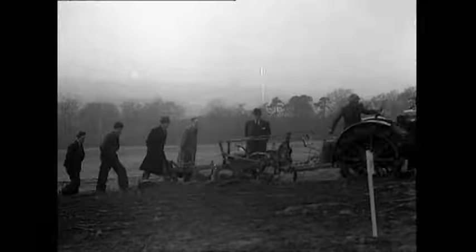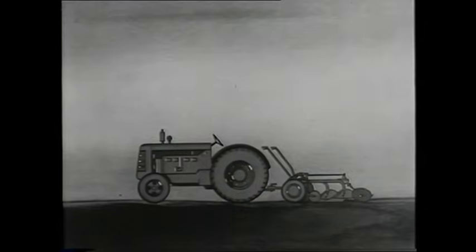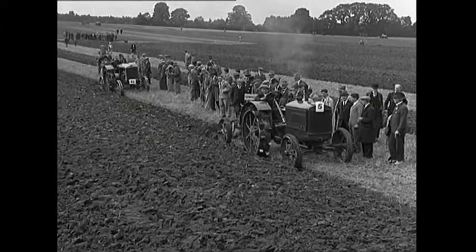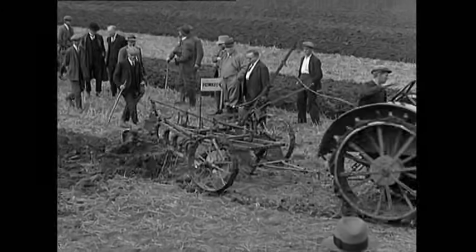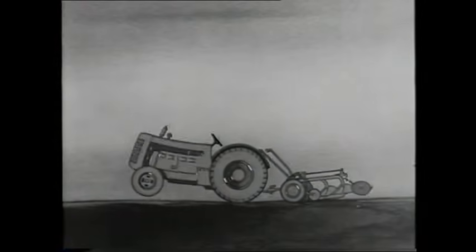Before the TE20, tractors were big, lumbering things with a good chance of injuring or even killing the farmers driving them. Ferguson Films from the time explained the problem: they replaced the horse with the tractor, hitched up the new plough and dragged it along behind. Little did they guess what snags they'd run into — pretty lethal snags, it turns out. Any obstruction in the ground or even just a patch of heavier soil causes the front end of the tractor to rear up.